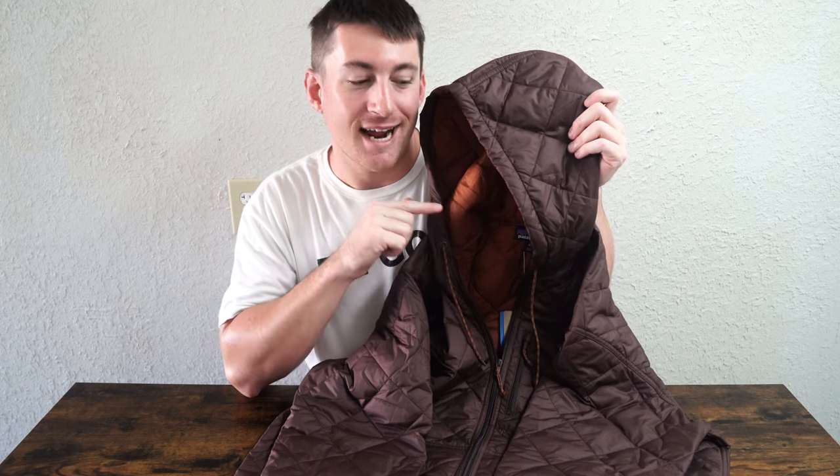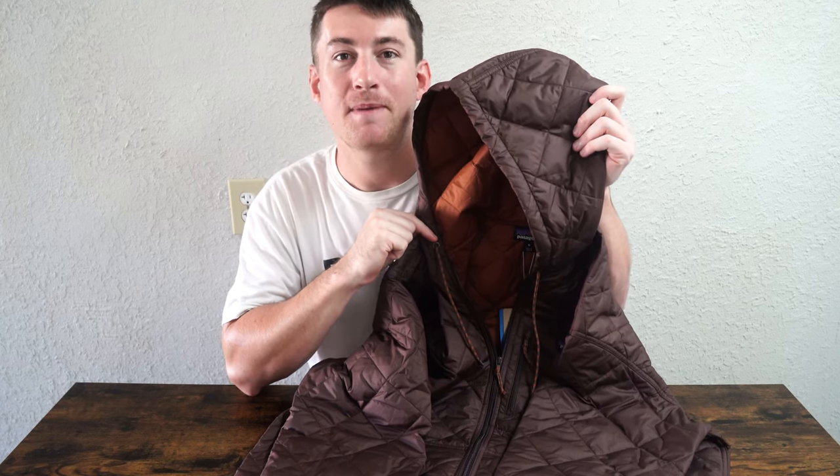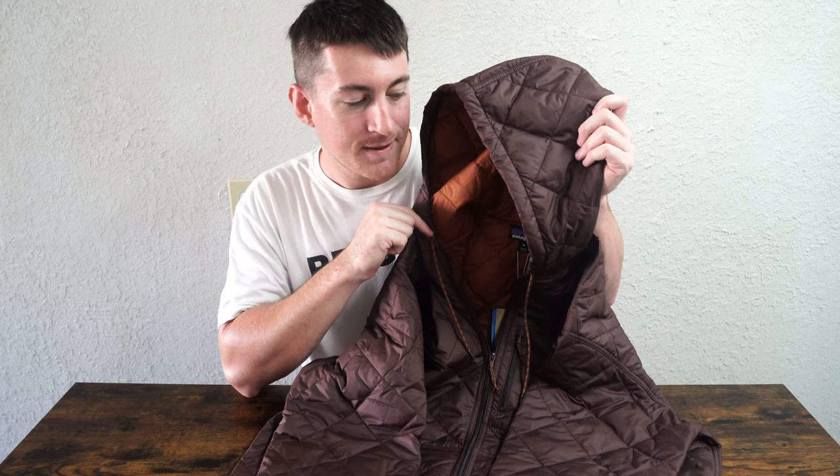What's up guys, today a clothing review — another jacket review. This, I think, is the ultimate jacket if you live in a cold city. By Patagonia, this is the Diamond Quilted Hooded Bomber Jacket. I picked it up at Dick's Sporting Goods, a bit pricey at $179, but I think it's important we try it on. I ordered it online, I'm an extra large, 6'1". Let's go ahead, take a first look, try it on, see how well it fits.